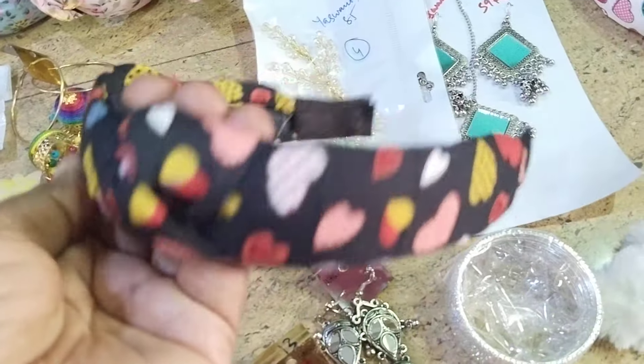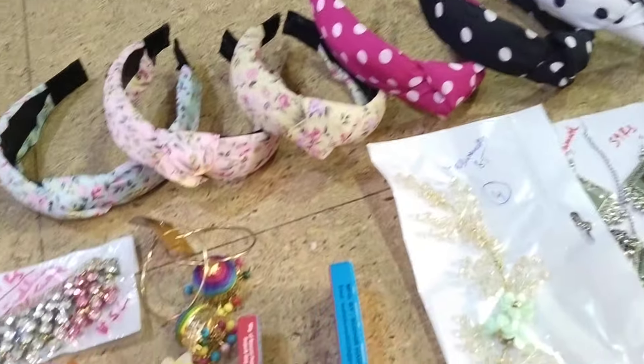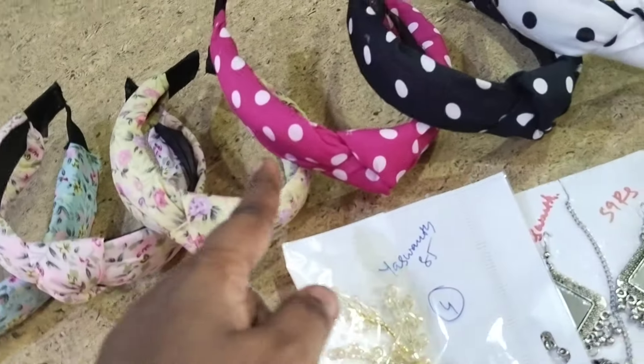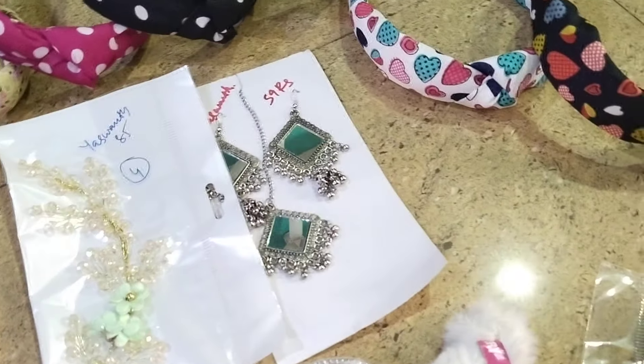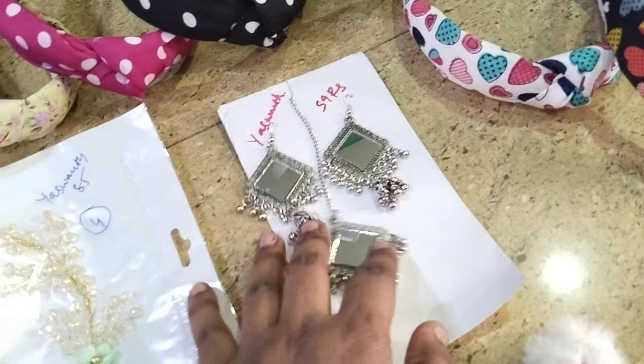This is the broad size. Not hair bands price is 15 rupees — 1, 5, 15 rupees. We have different different prints in this size. You can see English colors, floral pattern, plain, polka dot print, heart print, stripes and printed patterns. Very different patterns all for 15 rupees.